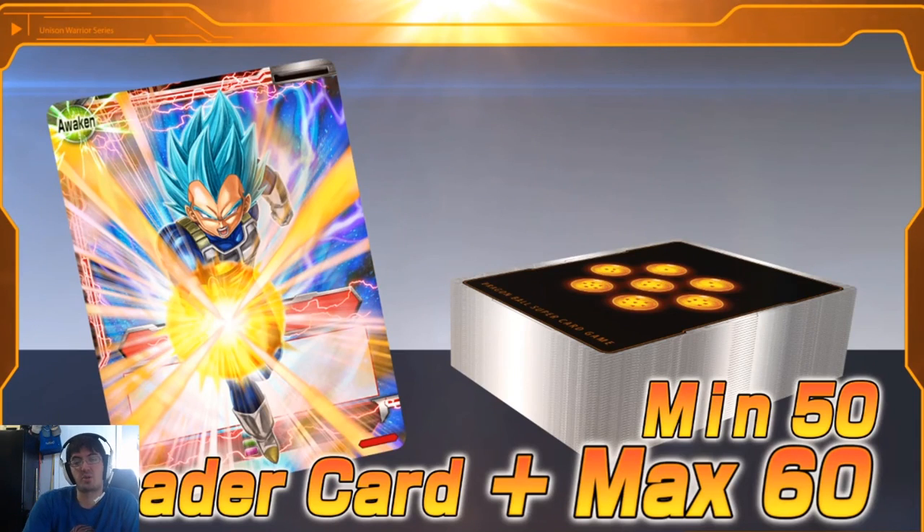Let's move on to talking about deck size construction limits. They have kept the minimum the same at 50 in Series 10 and increased the maximum to 60. Let's talk about variance — variance is the thing that makes card games different than other competitive mediums such as video games. There is skill involved, but because of the randomization of the deck, no two games play out the same.